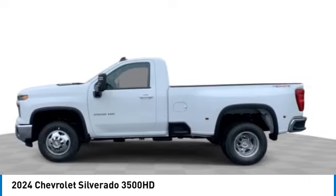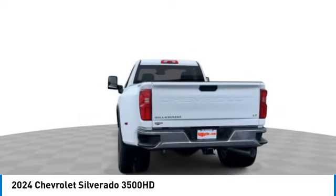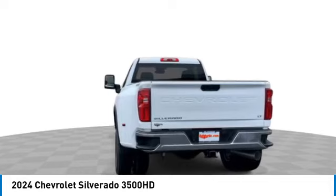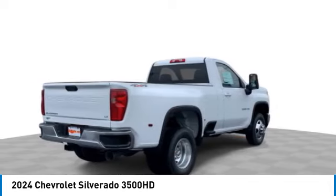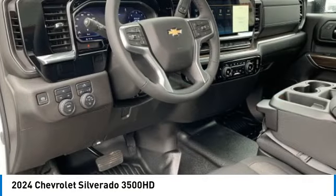Here are some of this vehicle's great options: four-wheel drive, tow hitch, aluminum wheels, four-wheel disc brakes, engine block heater, front all-terrain tires, rear all-terrain tires, keyless start, and power steering.